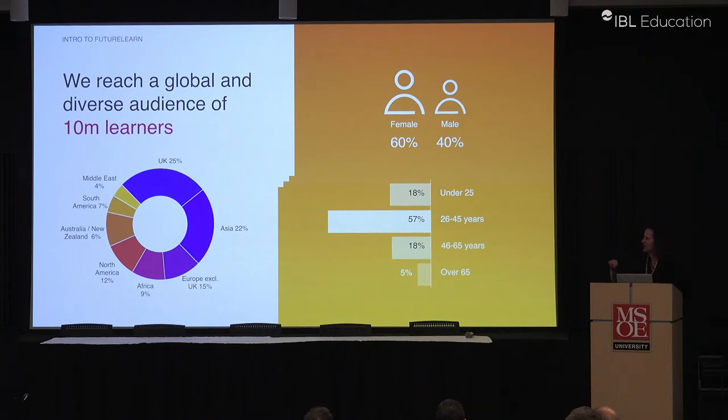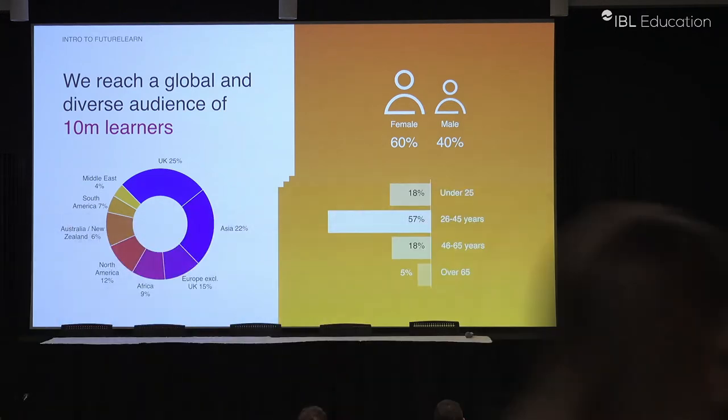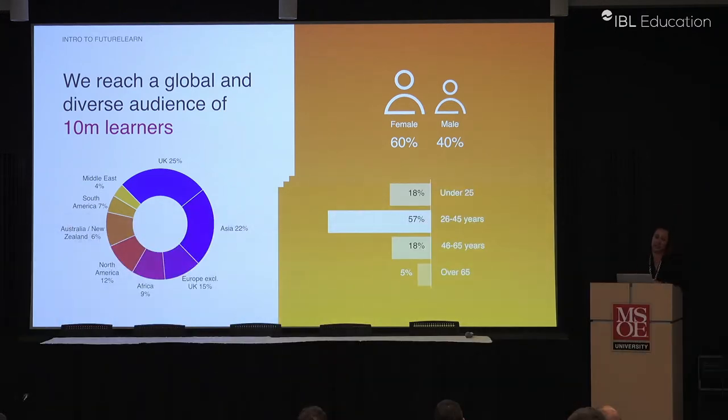You'll see that 88% of our users are outside the U.S. — a lot of them from the U.K., of course. We're a little different from others in that 60% of our users are female, which I think is related to the topics we have on FutureLearn. We focus on digital and business, but we also do a lot with healthcare, global health, and teaching — so a more diverse portfolio.